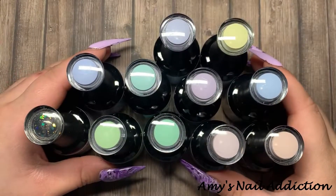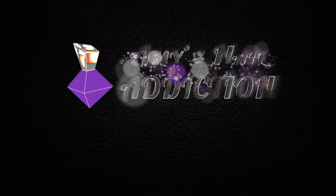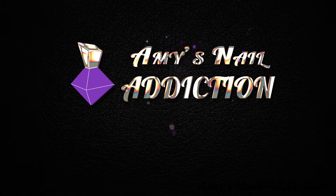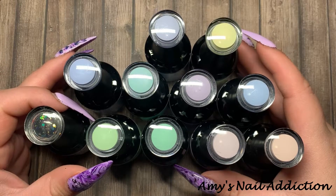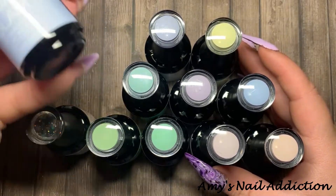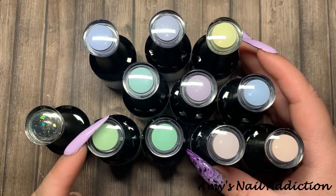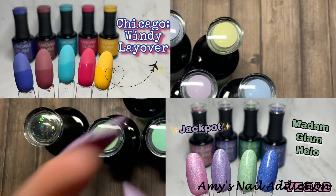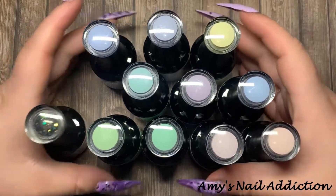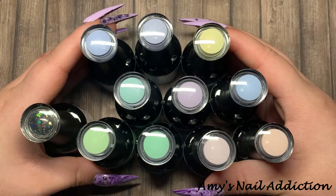Hey everyone, it's Amy and today we are traveling to Paris for some macaroons. This is the March collection from Madame Glam — the Macaroon Collection, inspired by the beautiful pastel macaroons from Paris. I was very excited to see Paris in our travel. I assumed we were going to stay within the U.S. — we did Chicago, we did Las Vegas — but now we're heading to Paris. Madame Glam so kindly sent me over the entire macaroon collection.